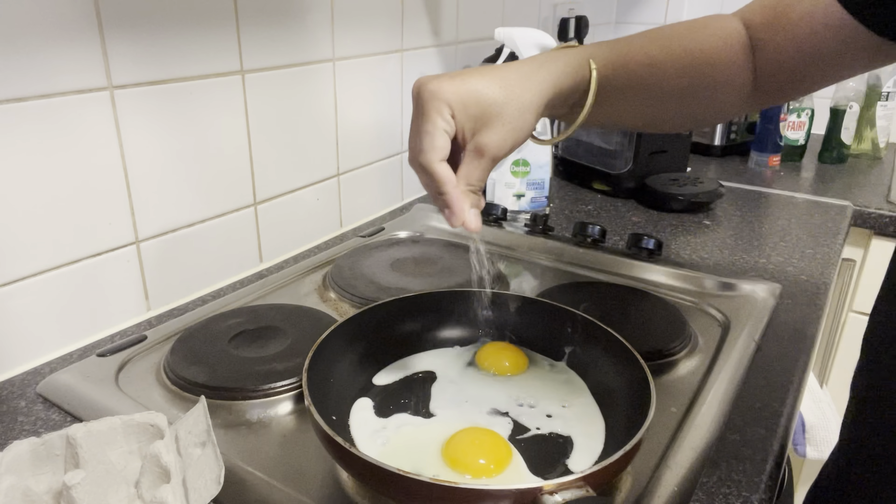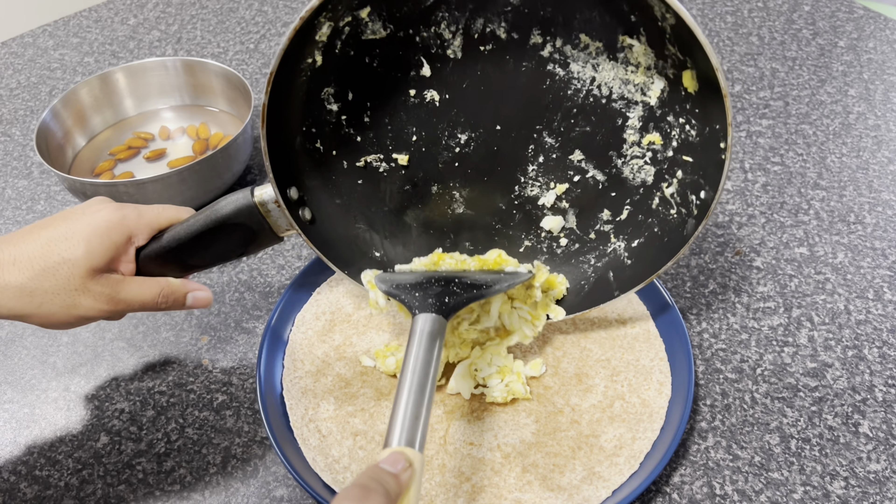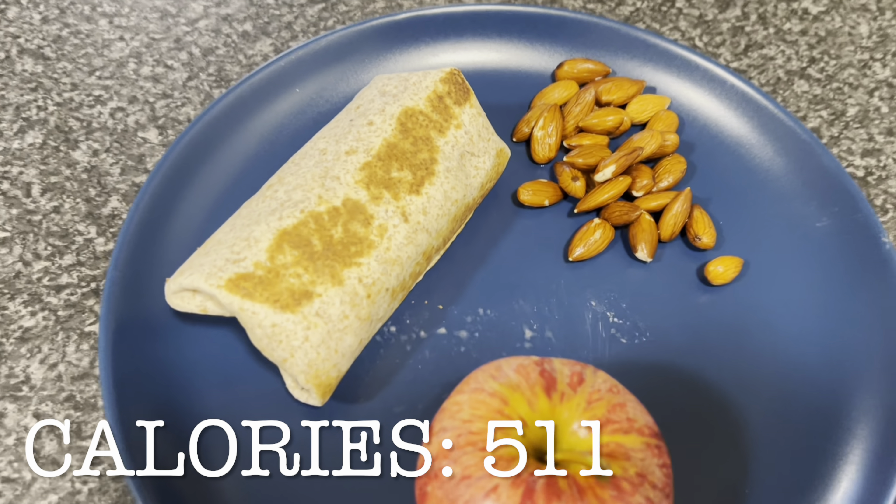I make some breakfast — scrambled eggs every day, that's my favorite thing to eat in the morning. I like to keep my breakfast short, simple, and very easy.